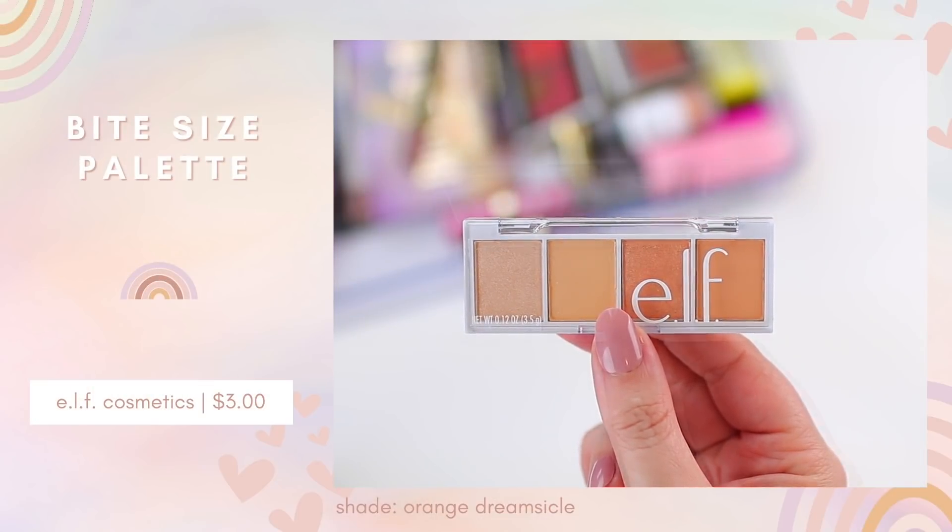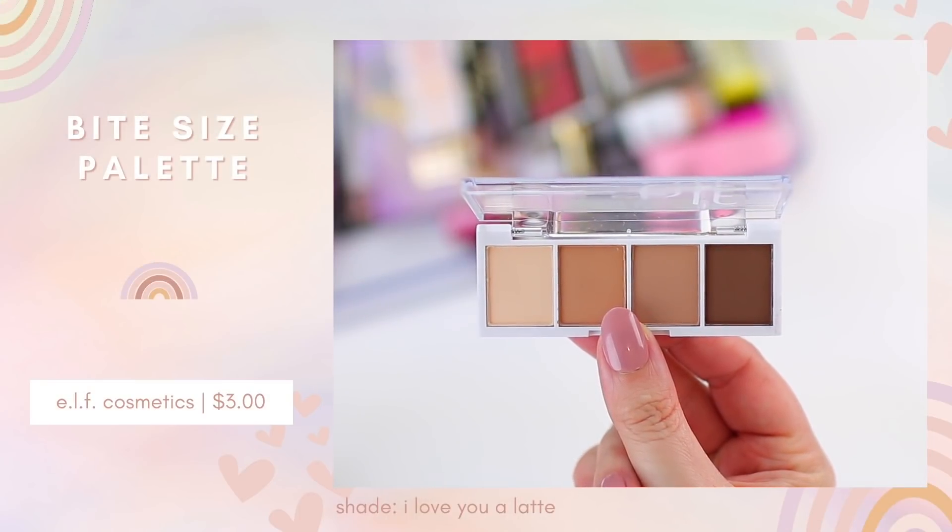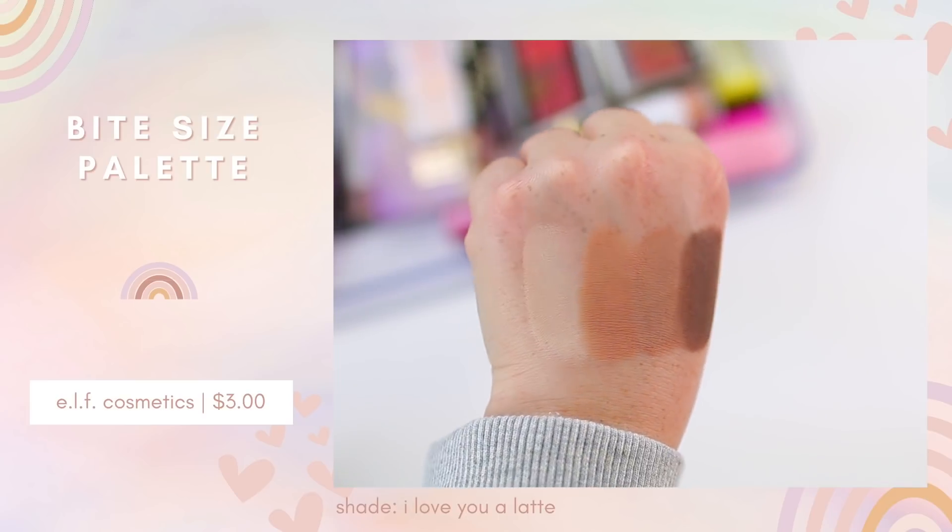ELF released two new bite-sized eyeshadow palettes. The first is Orange Dreamsicle — this is a lot lighter than I thought it was going to be. If you're looking for a really dramatic orange shadow, this probably isn't the quad for you; you'll get a super soft look. The second is I Love You a Latte, which comes with four matte shadows. This is so perfect — I need a shadow like this to set my eyeshadow primer, and sometimes whatever palette I'm using doesn't have a good transition color. I've also been enjoying a dark brown as an eyeliner rather than liquid liner. I really like this matte formula because it's so blendable and smooth.